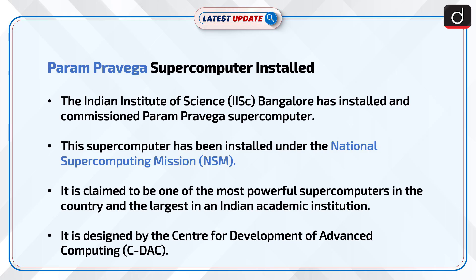The Indian Institute of Science, i.e., IISc Bangalore, has installed and commissioned the Param Pravega Supercomputer. This supercomputer has been installed under the National Supercomputing Mission, i.e., NSM.